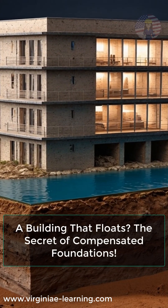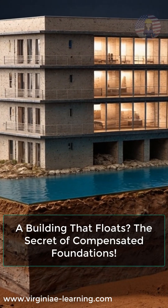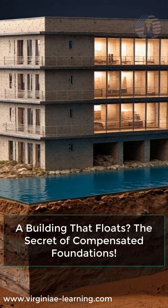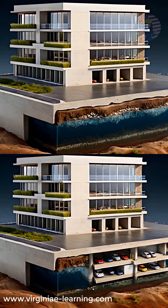What if I told you that a building could float? Not on water, but on the very ground it's built on. Sounds impossible, right? This is the science behind compensated foundations.